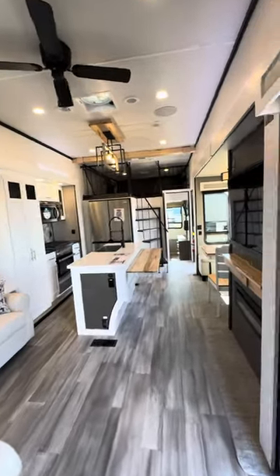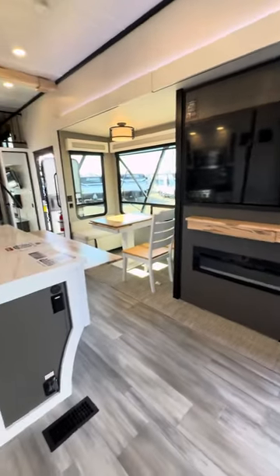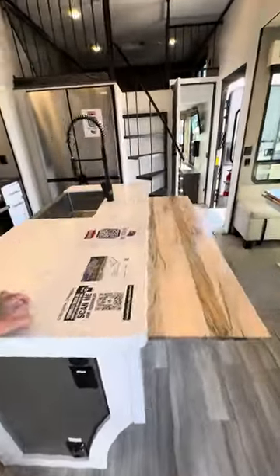Residential style appliances, big huge Insignia smart TV. You have a fireplace that produces heat. Look at this countertop — amazing solid surface countertop.